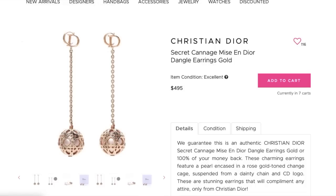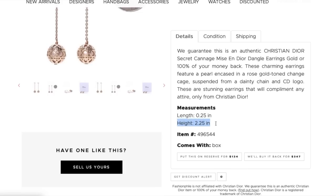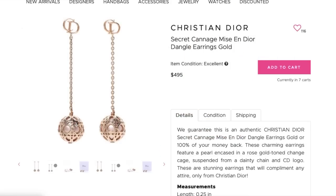Oh, those hoop earrings — how beautiful. Okay, these are just cool. I'm not going to make any strong indication on these Dior earrings about whether the price is good because Dior costume jewelry isn't really my specialty. But look at that — it has the cannage print over the pearl CD. They're two and a quarter inches long, which would be small for me, but I just wanted to show you guys because they're awesome.